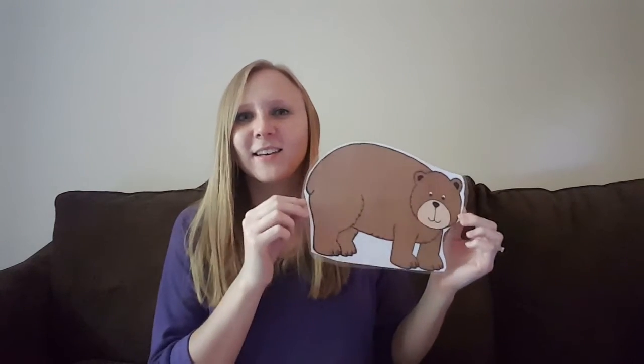We have another animal on his farm — let's see what that one is. Old MacDonald had a farm, E-I-E-I-O! And on his farm he had a bear, E-I-E-I-O. With a grr grr here and a grr grr there, here a grr, there a grr, everywhere a grr grr. Old MacDonald had a farm, E-I-E-I-O!